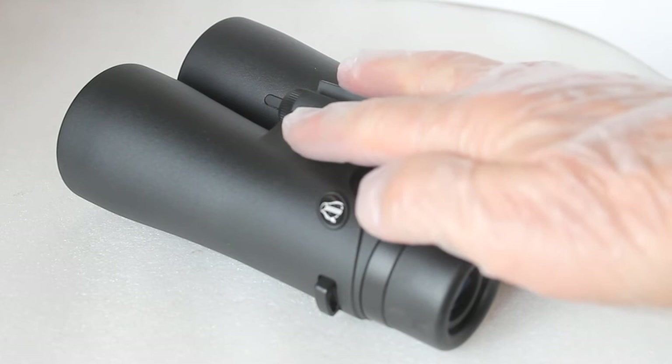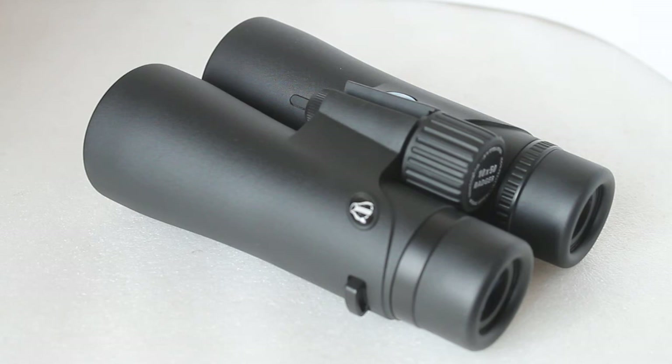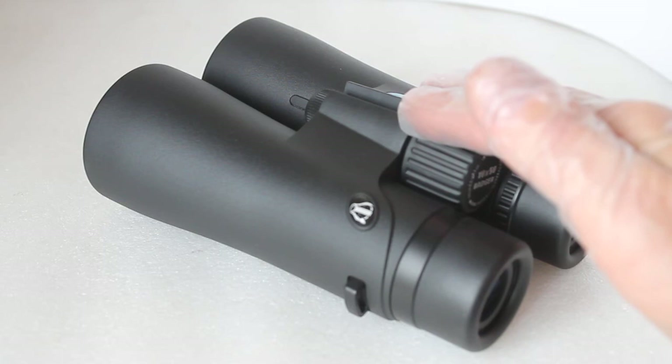Being a lower-end model, I would imagine there's a lot more polycarbonate in the construction rather than magnesium alloy, but that helps keep the cost down. It feels very nicely put together and does the job.